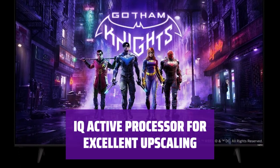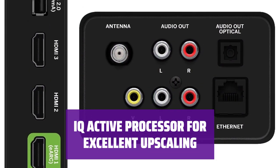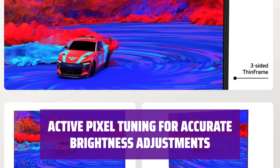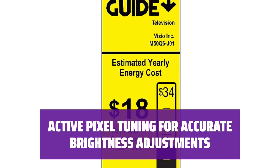With Vizio's IQ Active Processor, enjoy excellent upscaling that digitally converts lower-resolution video sources for a perfect picture on the 4K display. Experience pixel-level brightness adjustments with active pixel tuning, ensuring that light and dark screen segments are accurately lit for the best viewing experience.